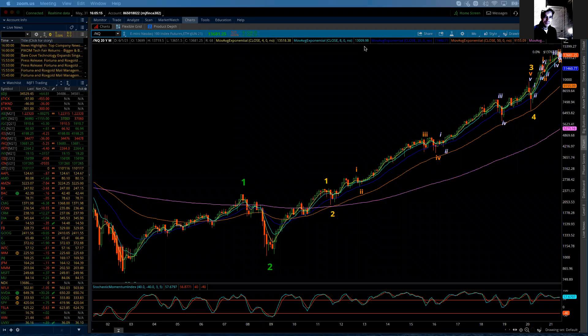Good afternoon, everybody. I'm Michael Filagera. I'm with LogicalSignals.com and TradersHelpingTraders.com. And this is the Elliott Wave update for the NASDAQ 100 for Monday, May 31, 2021.